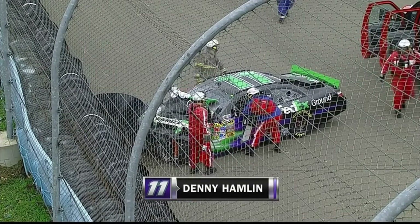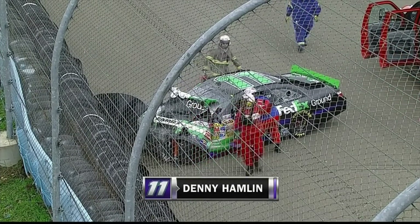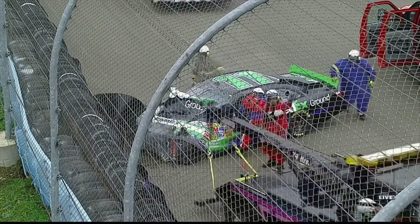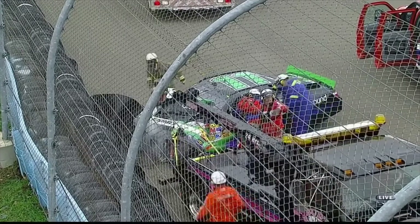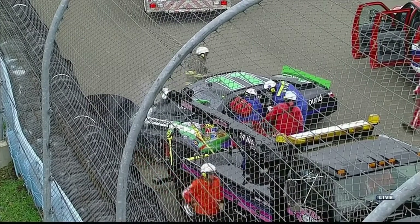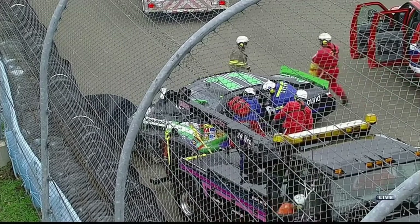We're under caution at Watkins Glen. A terrible crash for Denny Hamlin. That is in turn one at the end of the front straightaway. This looks a lot like a brake failure — saw no skid marks going down in there.